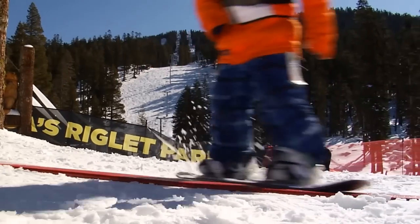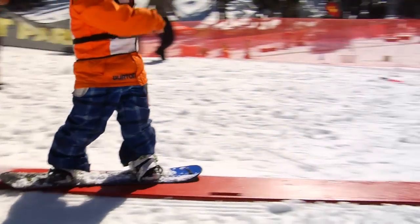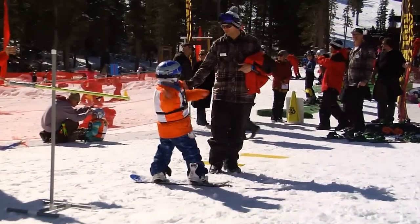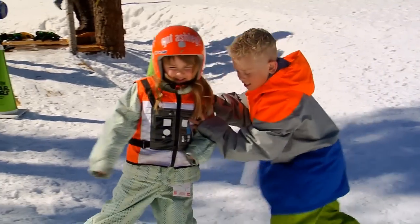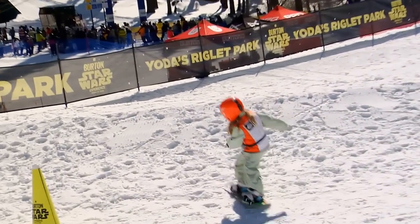The Wrigley Park is designed specifically for kids between the ages of three to six, and it's really the first thing of its kind in the whole world that has sculpted terrain or terrain-based teaching. It really accelerates that learning curve, and we can use the terrain to help them make the movements they need on the snowboard.